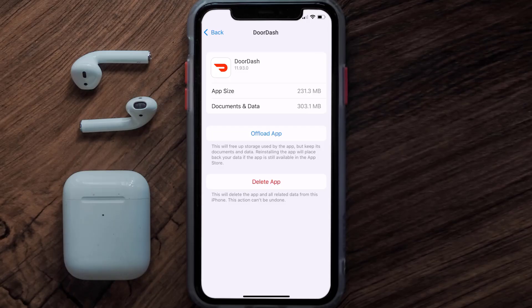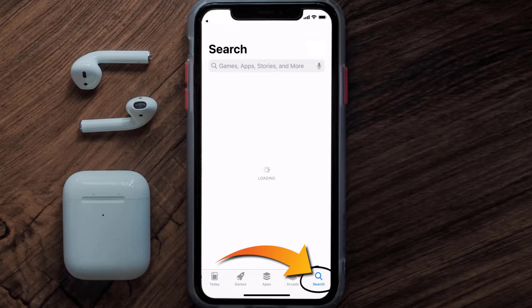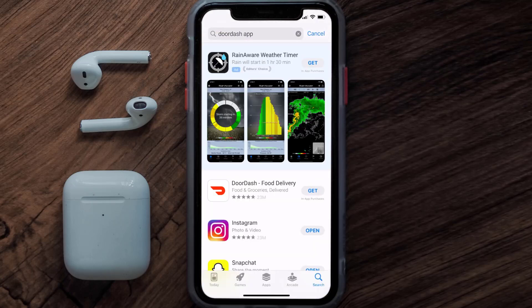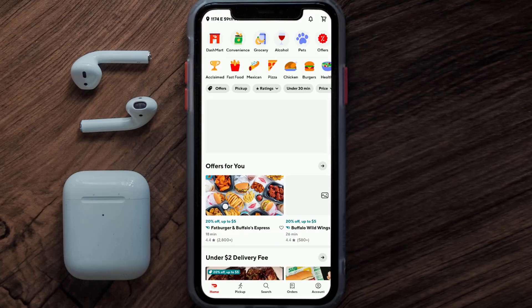Follow the on-screen instructions to navigate all the way to the app page. Once you're on this screen, tap on Delete App to uninstall it from your device. Once uninstalled, open up the App Store, search for the DoorDash app in the search bar, and then tap the Get button to install it back on your device.